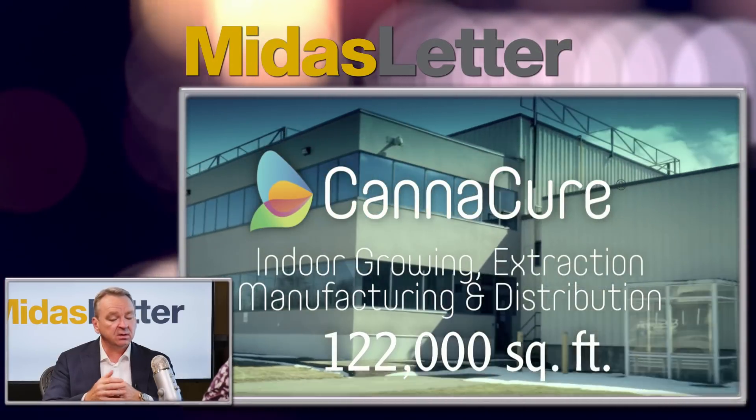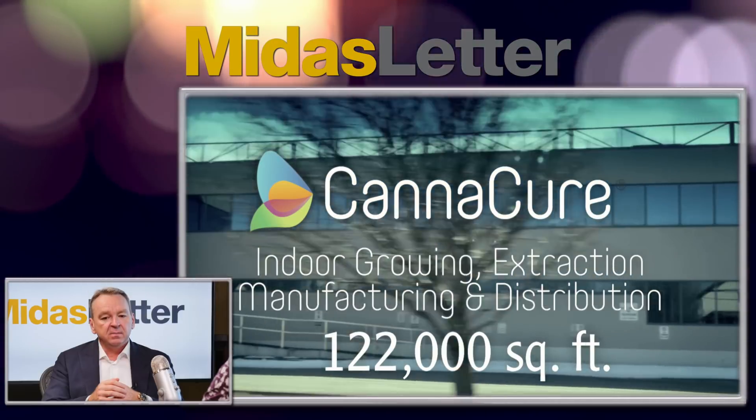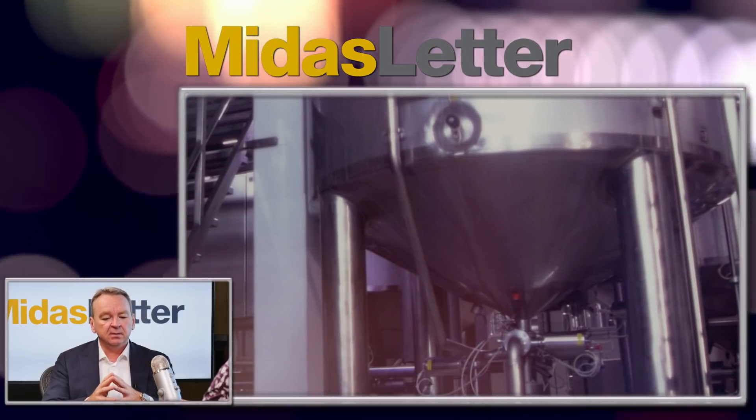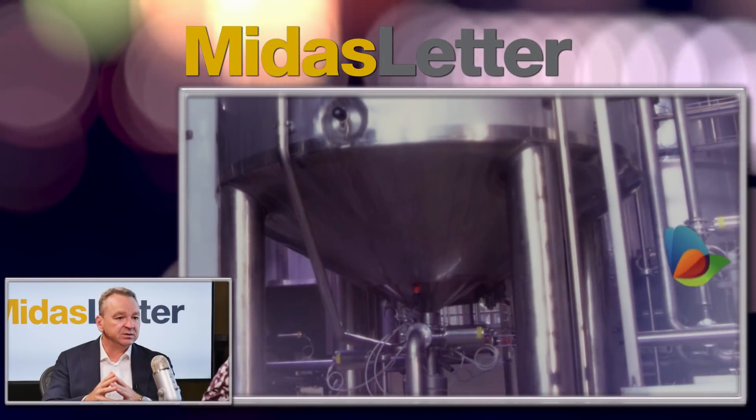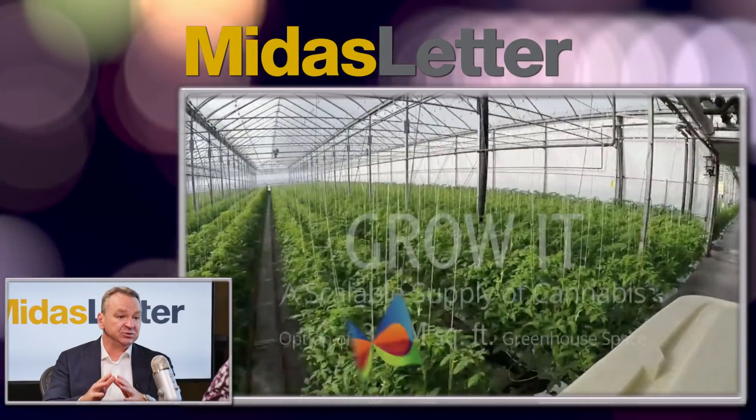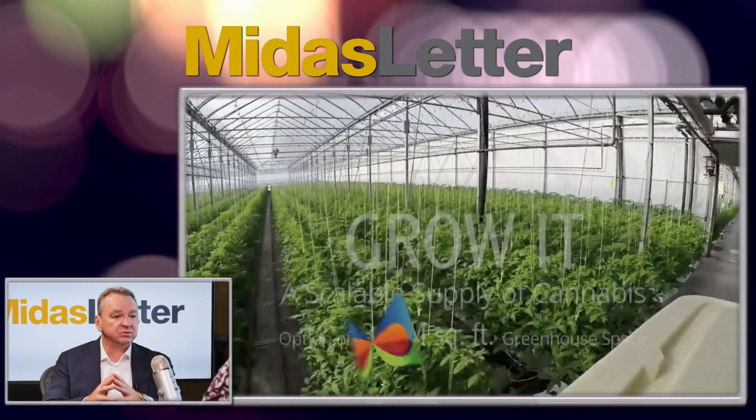So we went looking for someone who had some decent scalability, had a set up right now, and future plans that really showed blue sky potential. CannaCure came to our attention via a consultant we were working with who we had hired to go and find someone that met this criteria. After meeting the people — a great group of people — and seeing their facility, a wonderful state-of-the-art facility down in the Niagara region, they've done a fantastic job building their first 24,000 square feet inside a 122,000 square foot facility.